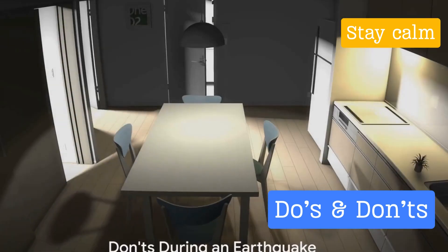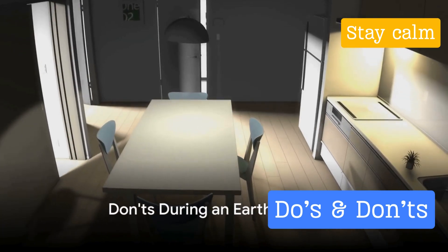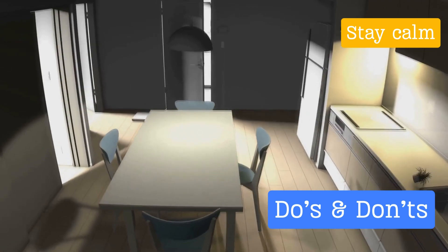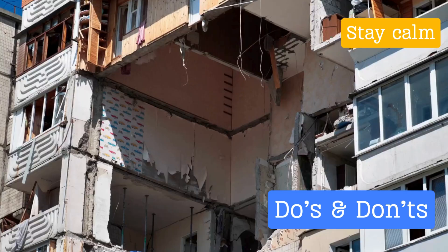Now let's move on to what not to do during an earthquake. While knowing what to do is important, it's equally crucial to know what not to do when an earthquake hits. Firstly, do not panic — this can't be stressed enough. Panic can lead to irrational decisions and increase the risk of injury. Just remember: keep cool, stay focused, and you'll be better equipped to handle whatever comes your way.